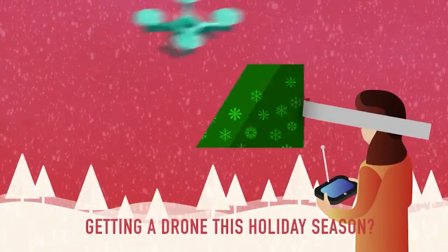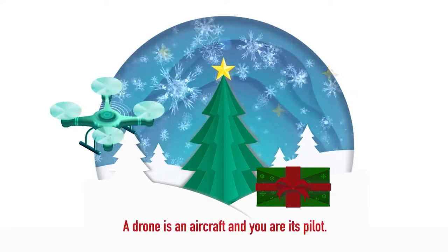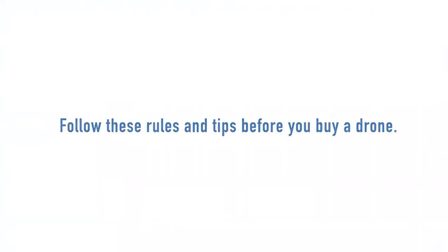Drones are a great way to introduce children to aviation and spark innovation. Although drones are fun to fly, that toy you're considering for purchase is actually classified as an aircraft by the FAA. And there are important safety rules and tips you'll need to follow.